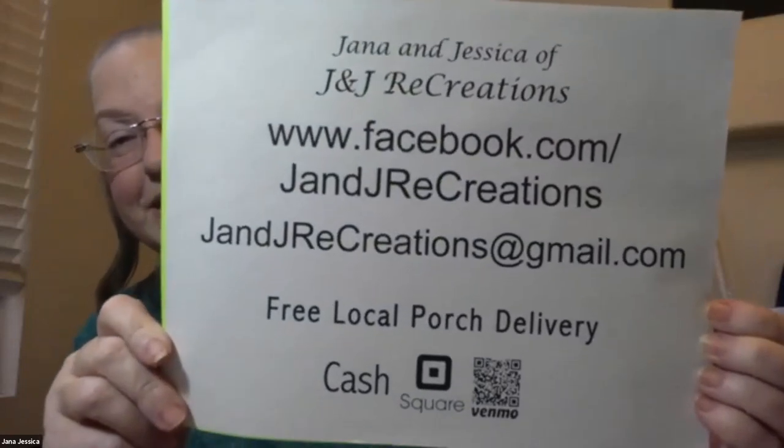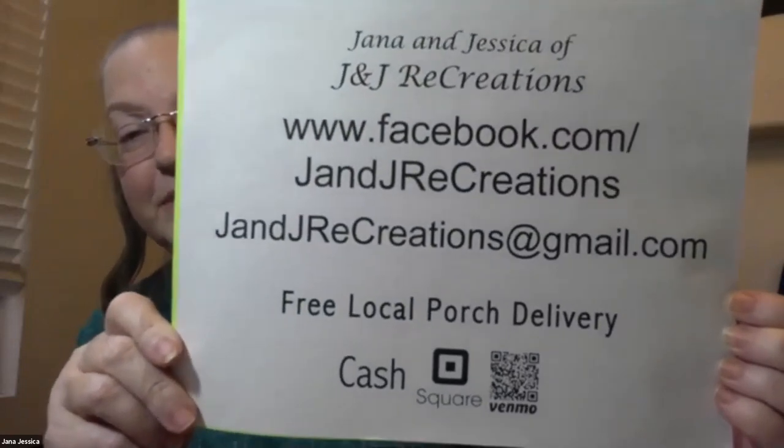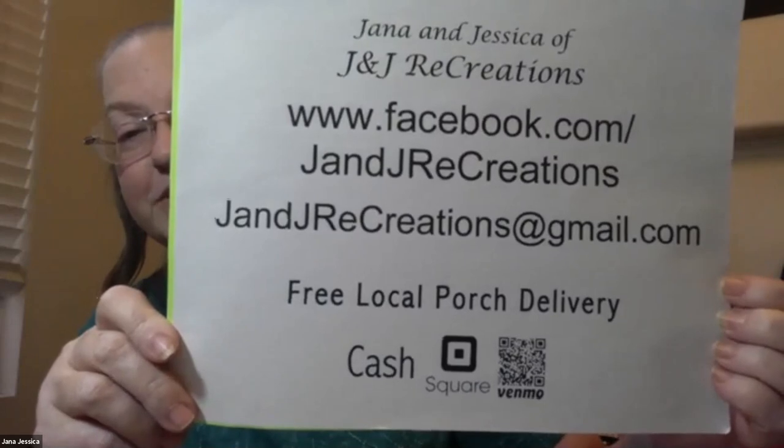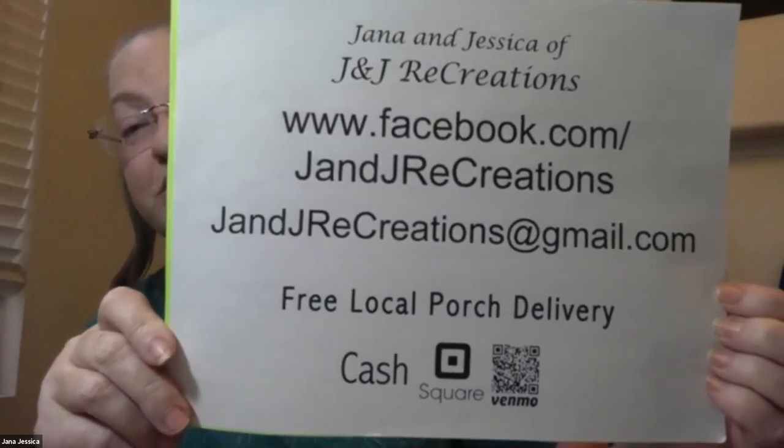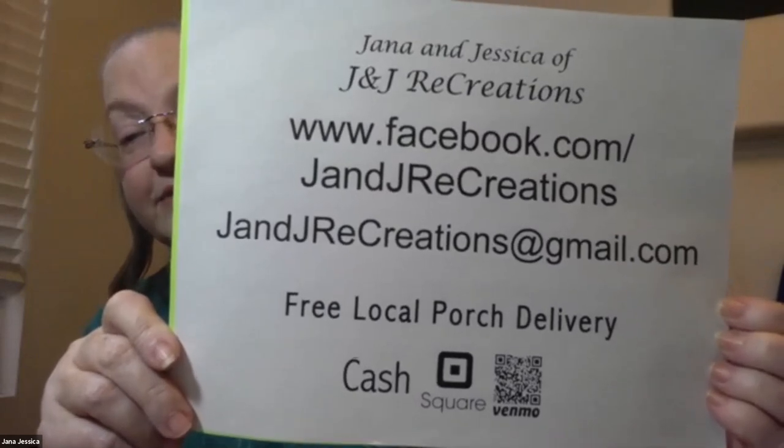For this round, I think that'll do us — I have something else for later. J&J Recreations — find us on Facebook and Gmail. We take cash, Venmo, Square, and now PayPal as well. We do local porch deliveries all over the Las Vegas Valley. If you want a custom item, feel free to come to the show and pick it up there, or we can deliver it to you before then.